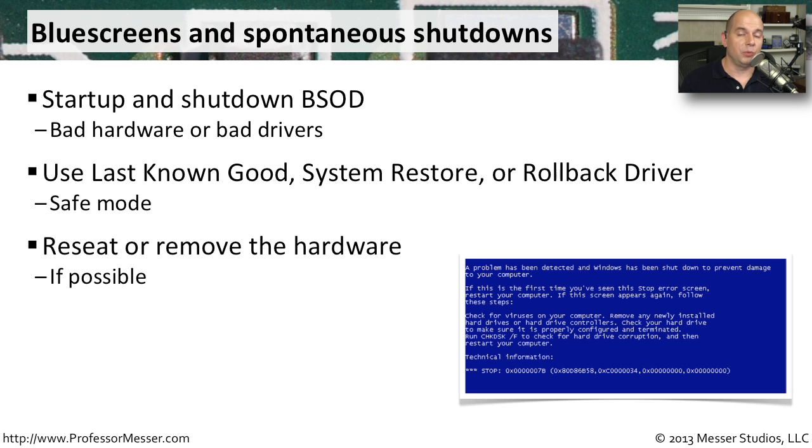If you think a piece of hardware seated inside your computer is causing the problem, you might want to pull it out and reseat it to make sure it has a good connection. If this is something new that you've added inside the computer, it's worth making sure it has a good connection on the motherboard.